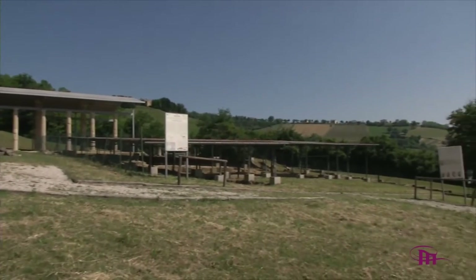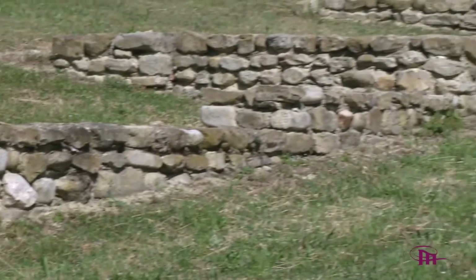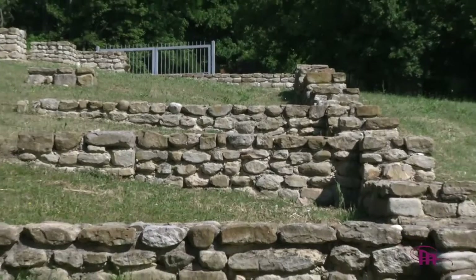Scendendo verso valle, visitiamo l'area archeologica La Cuma, con i resti monumentali di un santuario ellenistico romano appartenente al III secolo a.C.